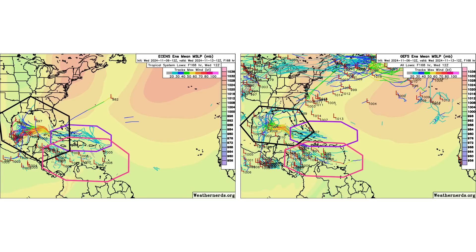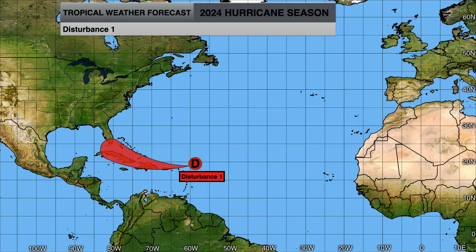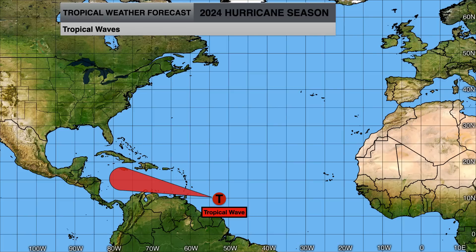Here are the ensemble models showing where all of our storms are going to go and how strong they can get over the next seven days. Rafael will potentially slow down once it gets into the Gulf of Mexico and get eroded away by the high wind shear, but if it stays on that more southern track like the European model is suggesting, it's potentially a threat to the Gulf Coast of Mexico. Disturbance 1 could be moving through the Greater Antilles — even if it doesn't develop, it's still going to bring a large amount of rainfall to the region. And we'll keep an eye on the tropical wave to see if it tries to develop next week once it gets into the southern and western portions of the Caribbean.